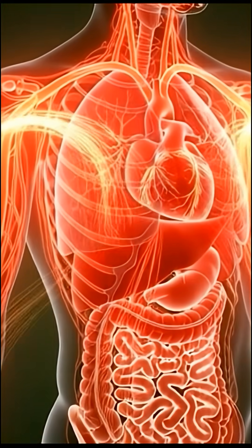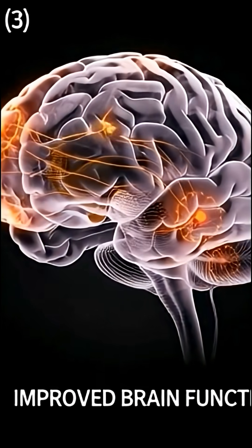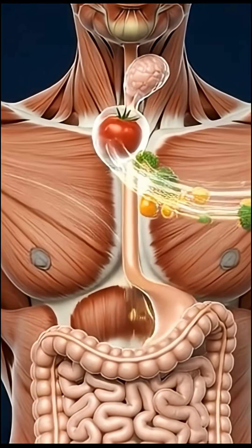Any remaining components continue into the large intestine, where unabsorbed molecules interact with the gut microbiome before the body eliminates what it does not need.